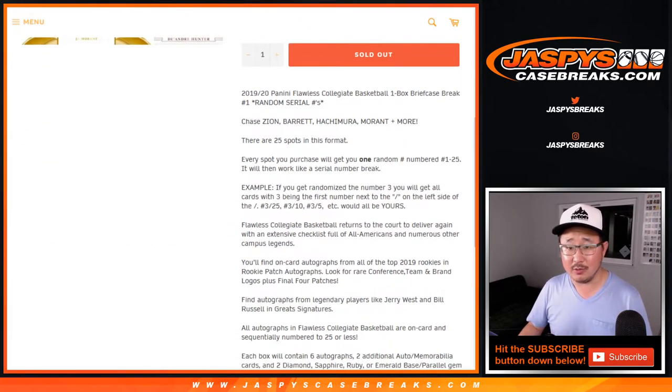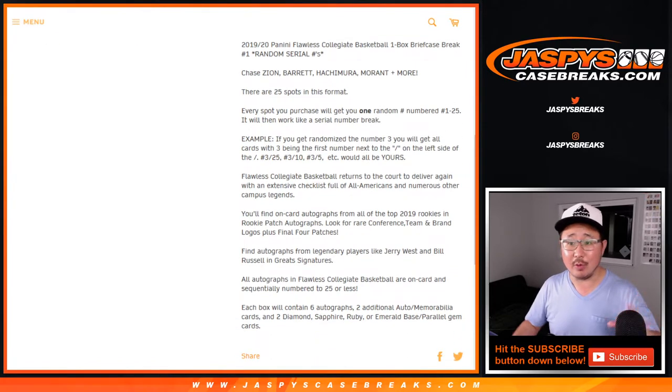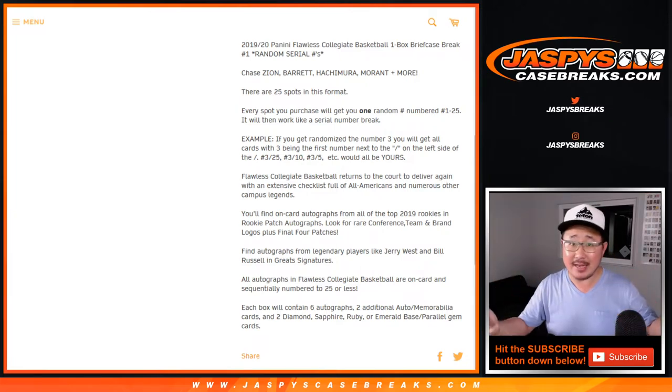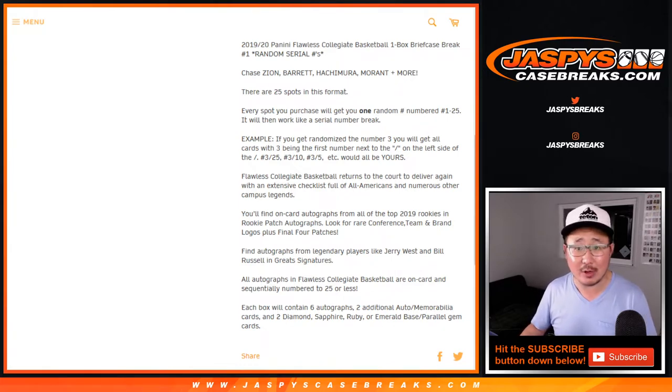This is how it works. We sell 25 spots. We randomize your names and then randomize 1 through 25, match you up with a number and that's it. If you get randomized number 14, you get 14 out of whatever — 14 out of 15, 14 out of 20, 14 out of 25. Make sense? It's not a number block. You literally just get a number.